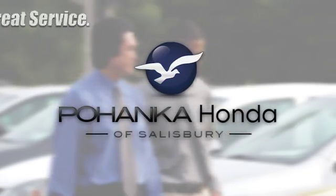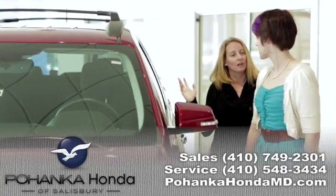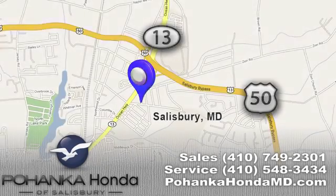Great service, great selection, and low prices — that's why Pohanka Honda of Salisbury is a great place to buy a car. We're conveniently located on Route 13 in Salisbury, Maryland.